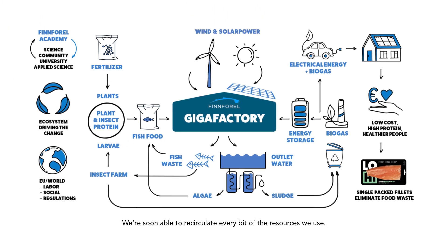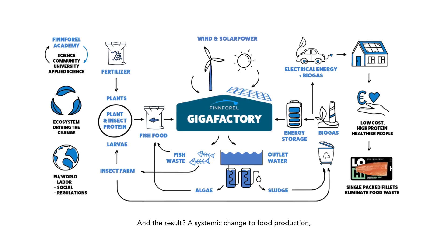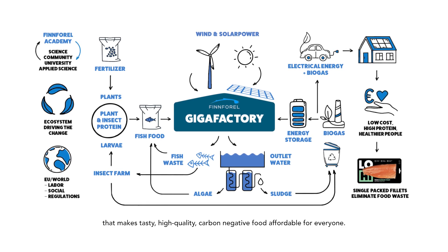We're soon able to recirculate every bit of resources we use. And the result? A systemic change to food production that makes tasty, high-quality, carbon-negative food affordable for everyone.